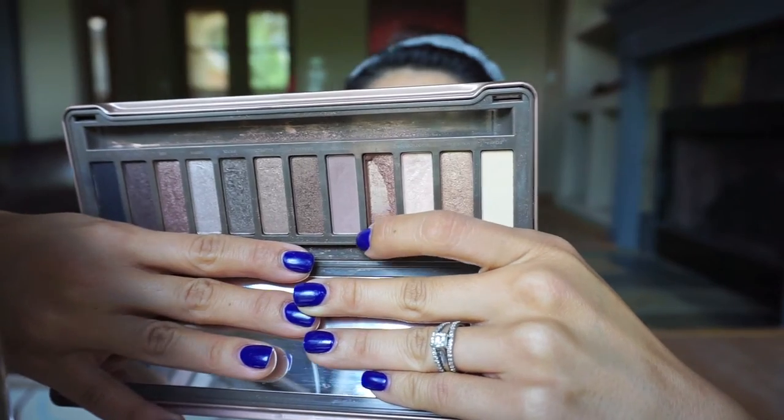After the eyeliner I get my Naked 2 Urban Decay palette. I use Booty Call — I believe it's the third shade — as a highlighter between my eyes and in the inner corners. It opens up your eyes. If you have recommendations for corner eye highlighters let me know. I bring it in slightly on both sides.